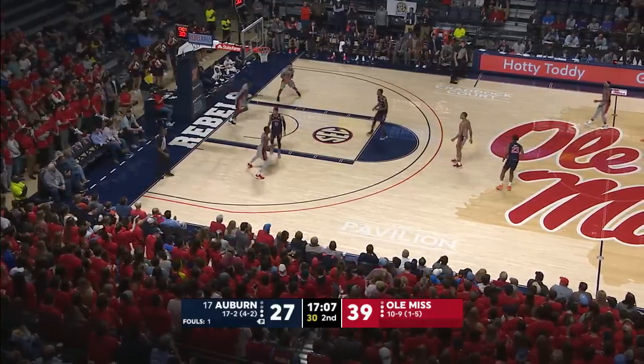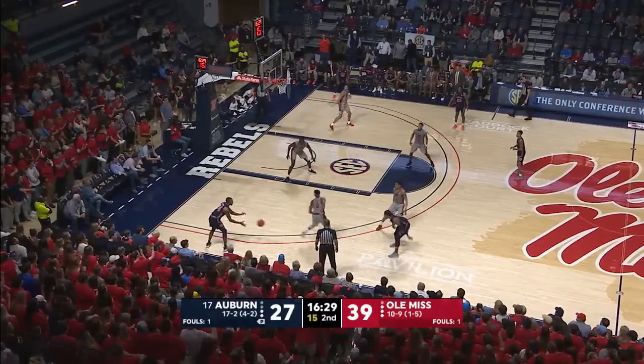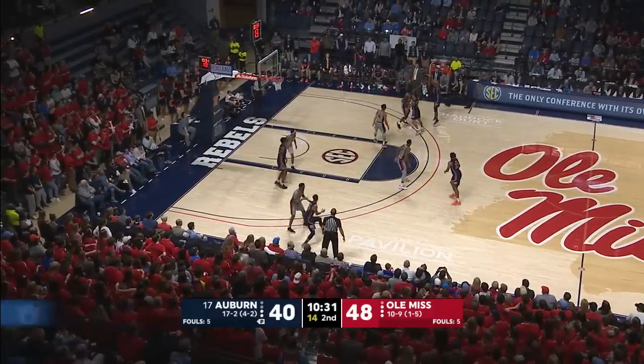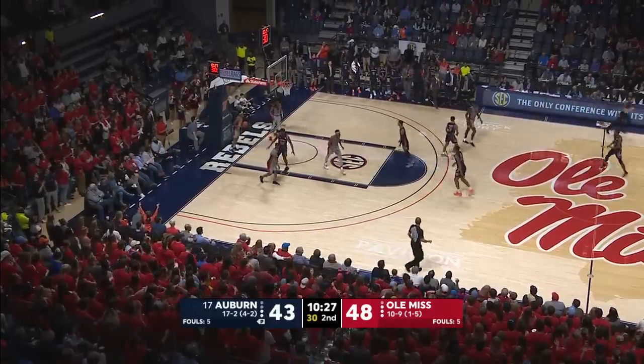Where was the foul? Screen from Okoro, bounce pass, Dowdy. Samir, left corner, three ball. Anfernee, good! McCormick, Okoro, McLemore, three. Good! His fourth three of the game.